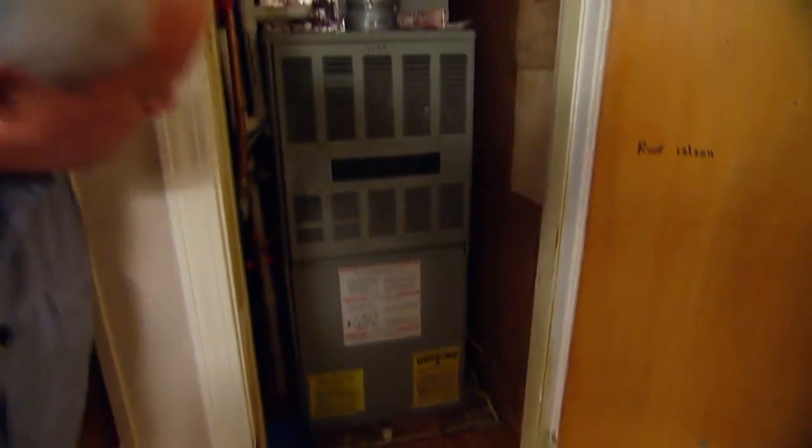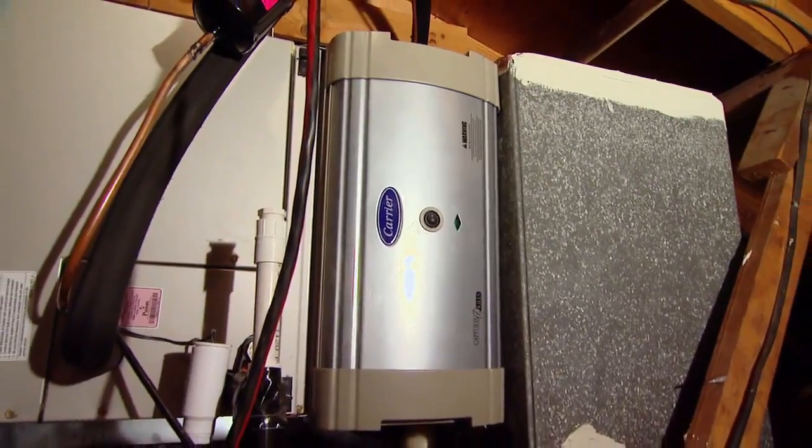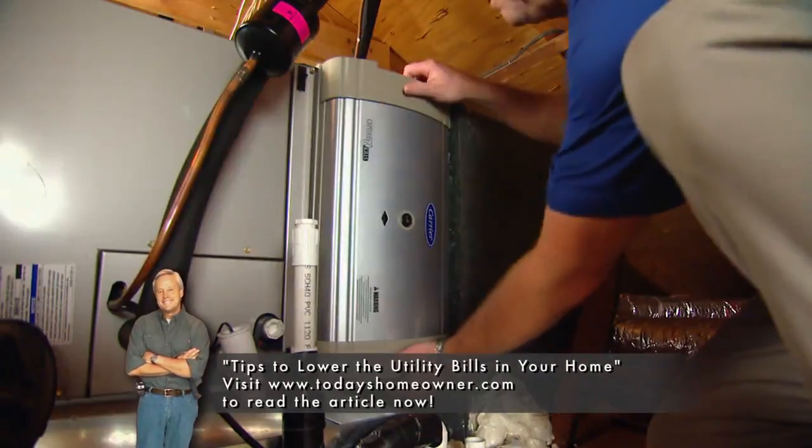But if he wants to take it a step further, he might consider a whole house air cleaning purification device like the Infinity Air Purifier from Carrier. It connects directly to the air handler and features a large surface area filter that is electrically charged.